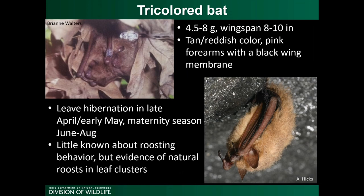The tricolored bat, Perimyotis subflavus, is one of the smallest bats in Ohio, weighing 4.5 to 8 grams with a wingspan of about 8 to 10 inches. Sometimes mistaken for a large moth at dusk, they're easy to identify up close: they have pink forearms, a black wing membrane, and tan or reddish fur. Each individual hair has three different color bands, which is how they get their common name — the tricolored bat.